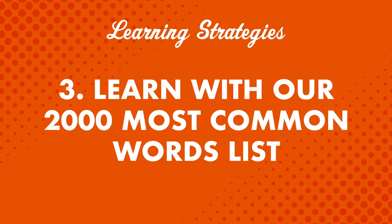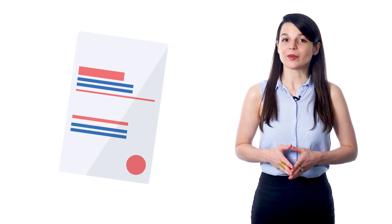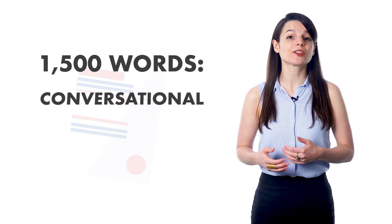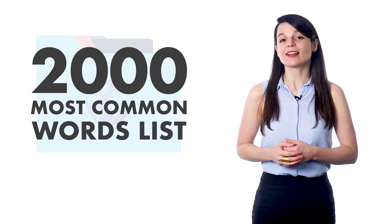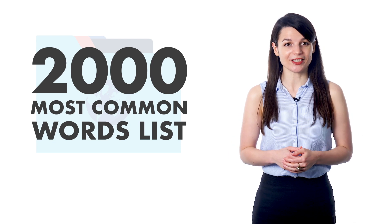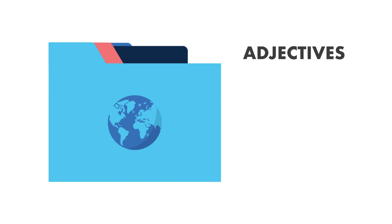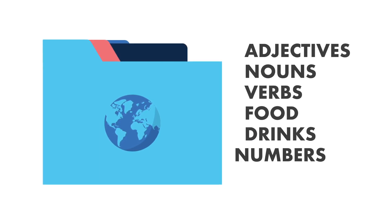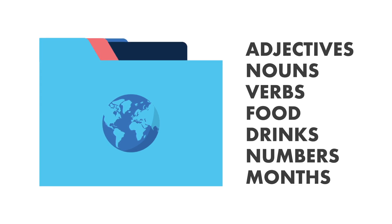Number three: learn with our 2,000 most common words list. A quick question — how many words do you think you need for conversational fluency? 3,000? 5,000? It's actually not as many as you think. Language experts say you need about 1,500 words to reach conversational fluency. With our 2,000 most common words list, you'll get access to key vocabulary words you need to boost your conversation skills. The words are broken down into simple categories such as adjectives, nouns, verbs, food, drinks, numbers, months, and so on. So you can go category by category and focus on what you're most interested in first.